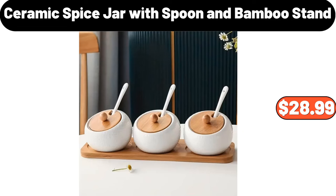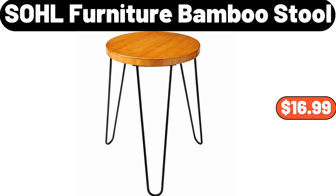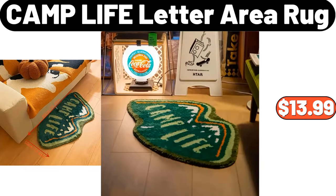Ceramic spice jar with spoon and bamboo stand, $28.99. Cosmetic storage rack, $22.69. SOHL furniture bamboo stool, $16.99. Camp life letter area rug, $13.99.